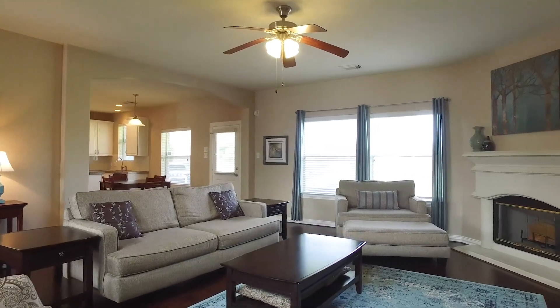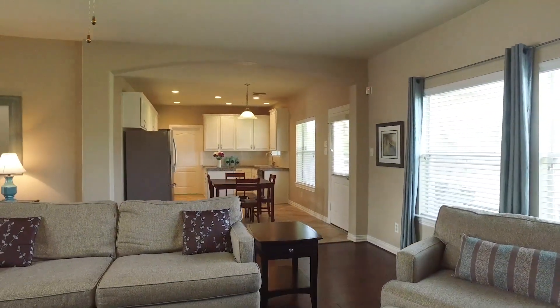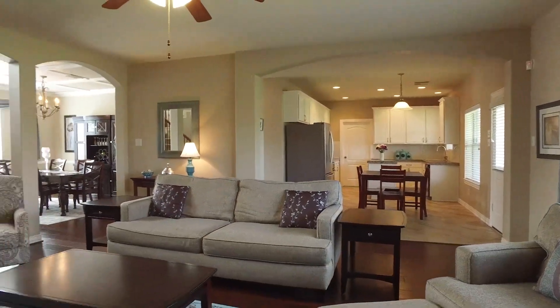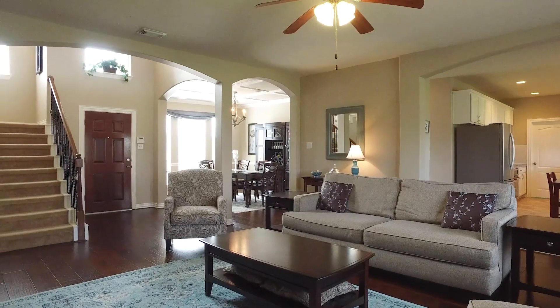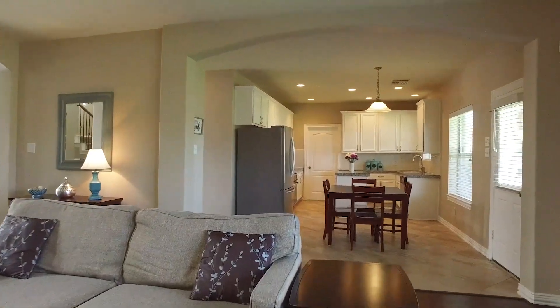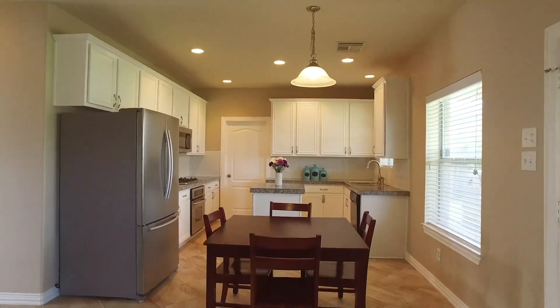Just around the corner, you'll really enjoy the island kitchen, adorned with stainless steel appliances. Lots of beautiful space in this common area, with a beautiful breakfast nook that has a door leading to the outside.